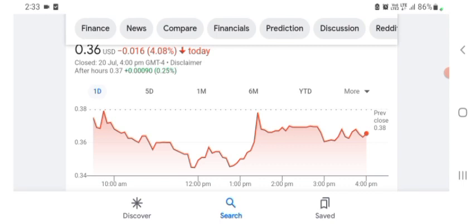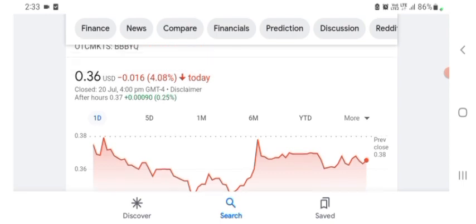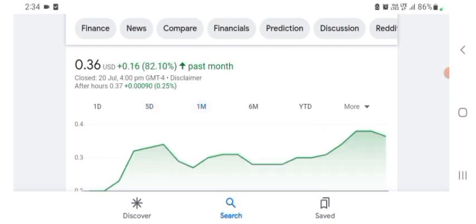Revenue growth is good, sales growth and profit are pretty good. BBYQ is trading at $0.36 USD, with negative 4.08% in a day. Five days prior it was positive 21.40%, and one month before the stock was positive 82.10% in a day.